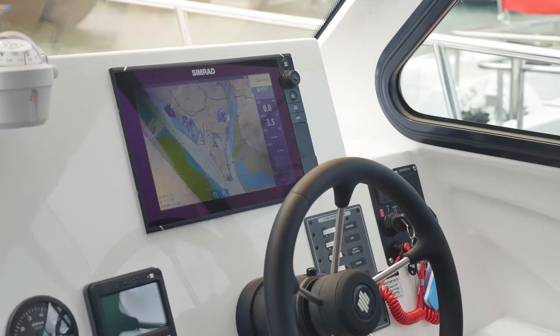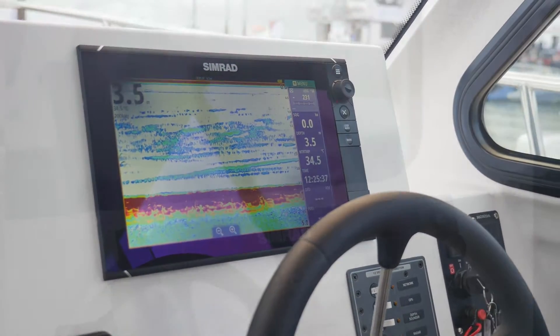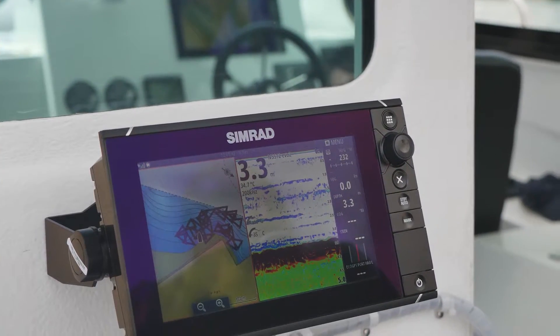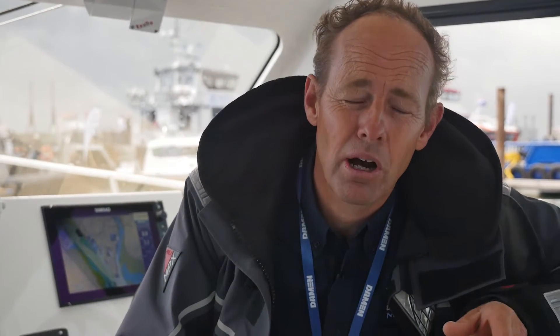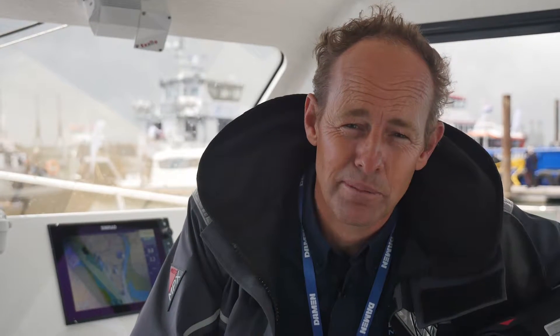We fit probably 80% Simrad systems on our boats, which we have been doing for quite a few years. We like it because it's quite intuitive and quite easy to use. Commercial fishermen like it too. The autopilot is a good system — they like it from the early days of Simrad autopilot systems.